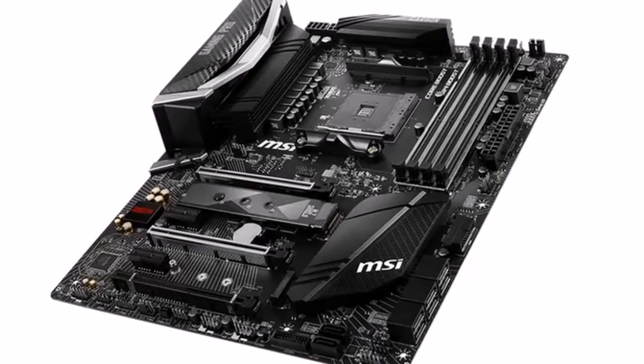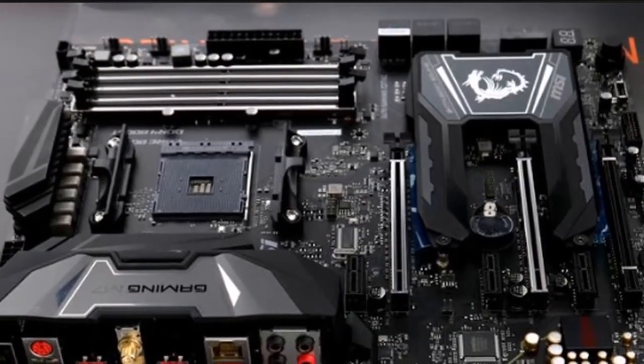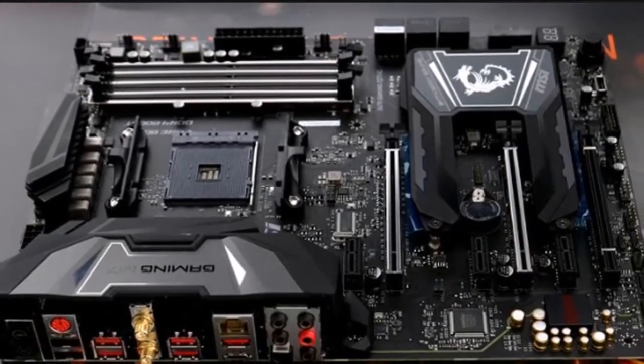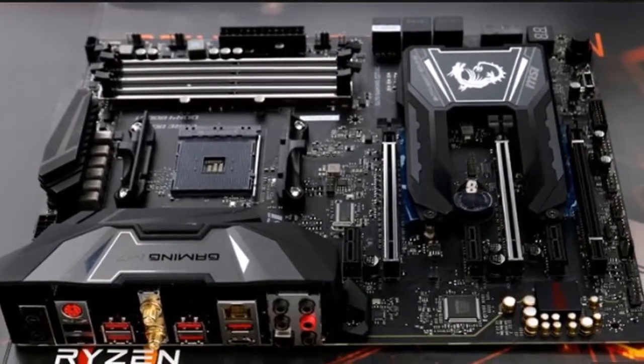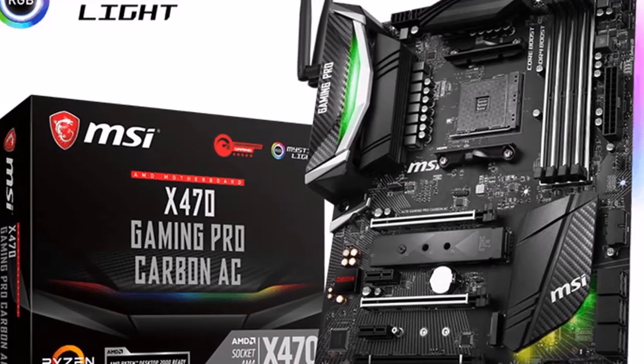Dual CPU power supply — double 8-pin connectors help deliver plenty of power for multi-core CPUs and unleash ultimate performance with the most reliable motherboard for the best gaming experience and extreme overclocking.